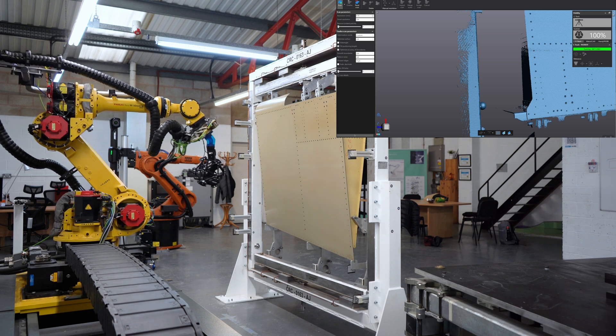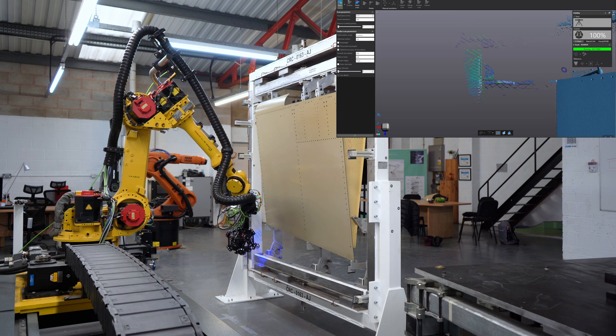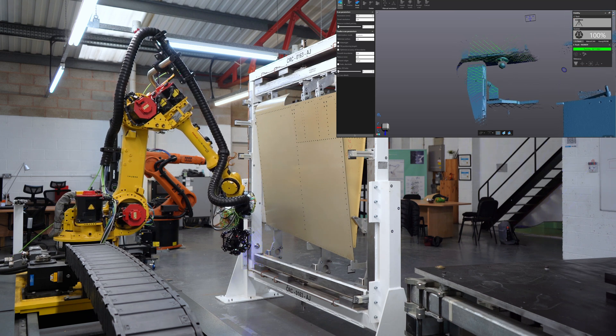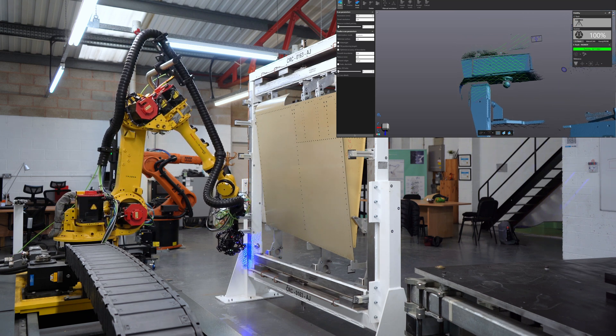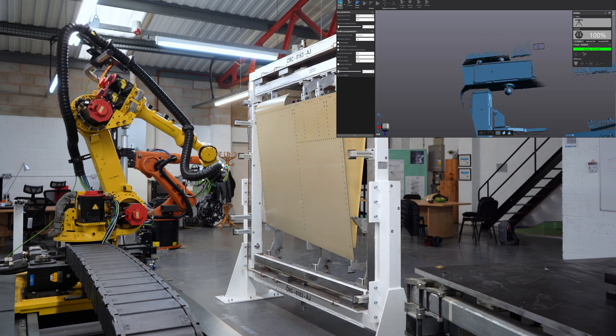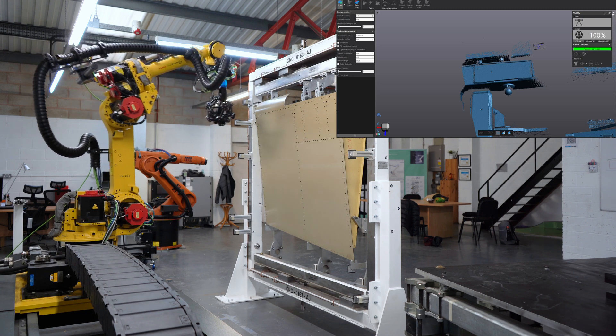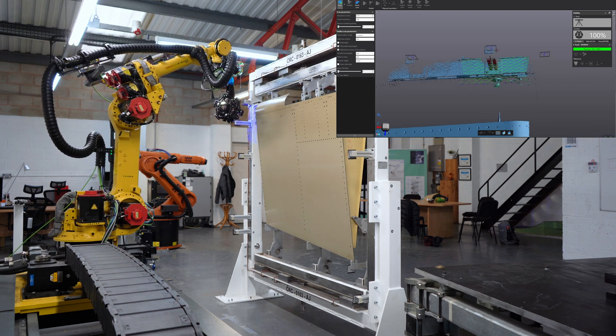When the process is finished in VX Elements, it's going to finalise and apply all of those preset parameters, then export the STL mesh to a file directory that we dictate. Then it's going to close all of the scanning software down, open up Polyworks, pull that data in, and run its process within Polyworks.